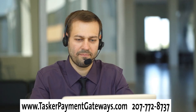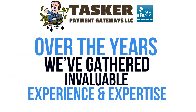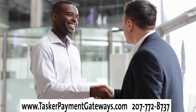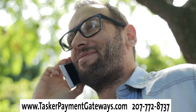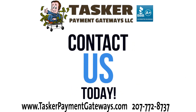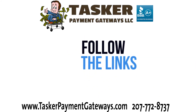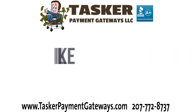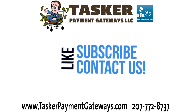Need help with your FFL e-commerce business? At Tasker Payment Gateways, we've been helping high-risk businesses sell their products online since 2002. Over the years we've gathered invaluable experience, expertise, and industry connections that provide vital solutions for our clients. If you need help with a merchant account recommendation or to pair you with a payment gateway ideal for your business, get in touch with us today using the links in the description, call 207-772-8737, or simply go to TaskerPaymentGateways.com. We look forward to helping you and your home-based gun business. Thanks for watching — please don't forget to like this video and subscribe to our channel for more high-risk e-commerce industry tips.